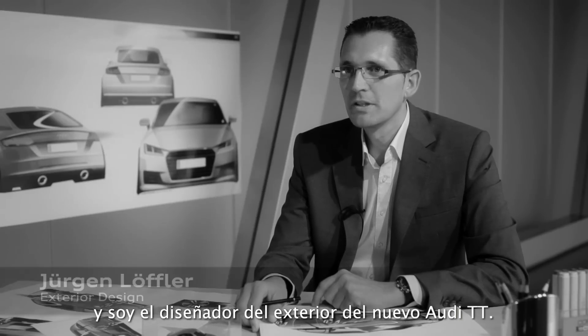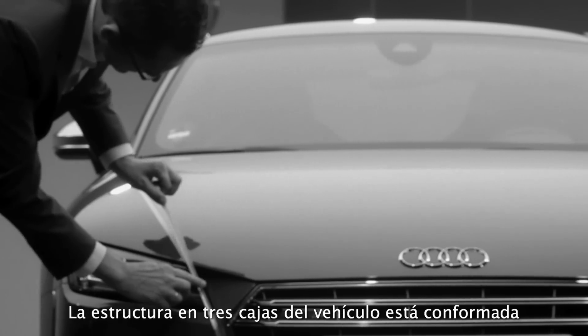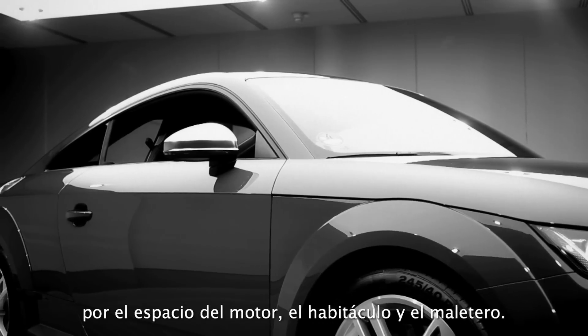My name is Jürgen Loeffler and I'm the exterior designer of the new TT. The three-box architecture of the car is the engine hood, the roof, and the trunk.